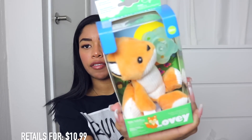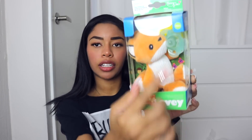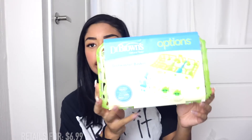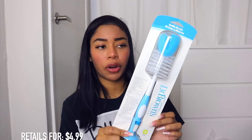I also got a Pacifier and Teether Holder — Lovey Edition. How cute — it's like a little fox. You can see the pacifier right there. I also got a little Cactus 3-in-1 Teether. And then I also got a dishwasher basket so that none of the pieces get lost in the dishwasher — the bottles, the nipples, all that good stuff. You just put it in, close it, and put it inside the dishwasher. I also got a bottle cleaner — the Dr. Brown's Natural Flow Bottle Cleaner in blue.